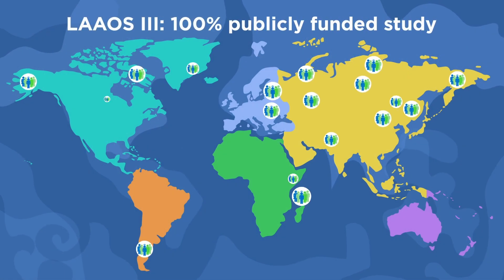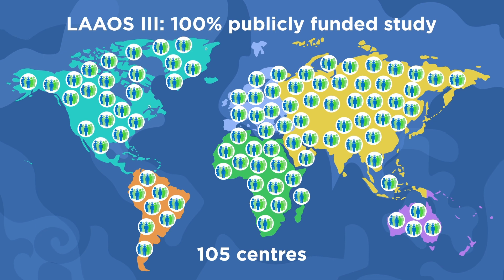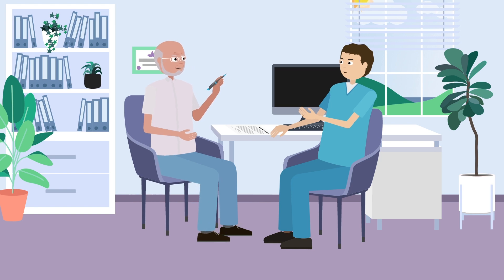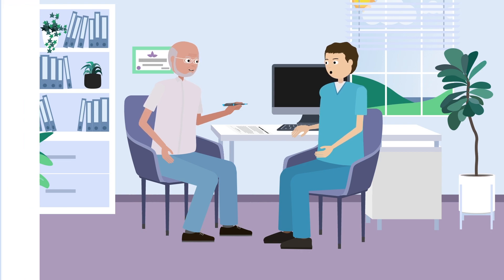The study was 100% publicly funded, and was conducted by surgeons in 105 centres around the world. If you have AF and are scheduled to have heart surgery, speak with your surgeon about removing or closing your left atrial appendage during the operation.